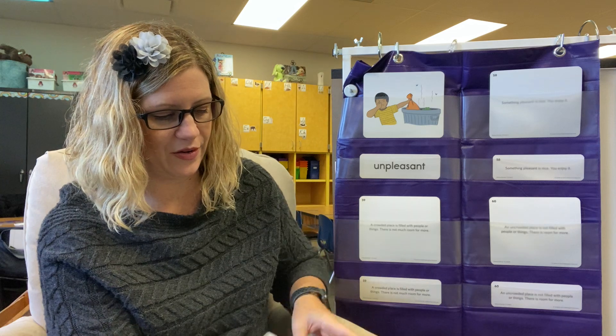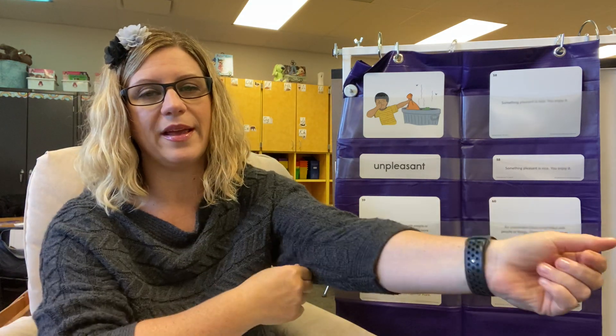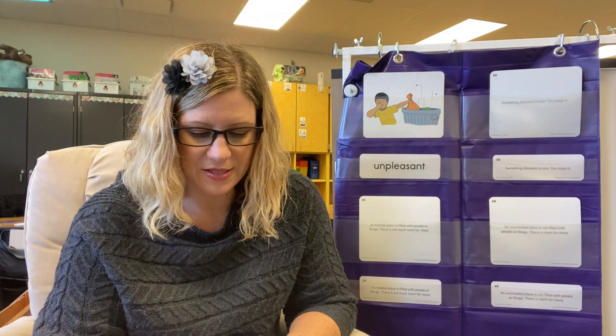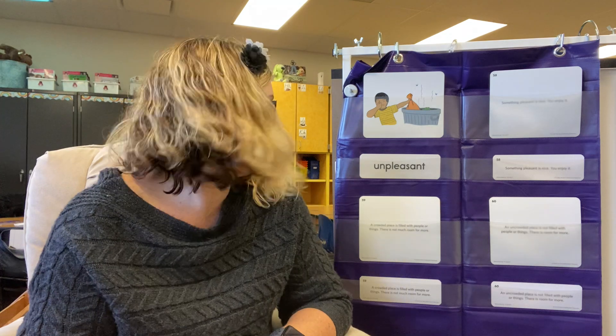Let's learn another word from our poem — or a word that we got the idea from the poem. We are going to be learning an opposite word. We're going to be learning the word pleasant. Remember, unpleasant was something that's not nice, something that you don't enjoy.